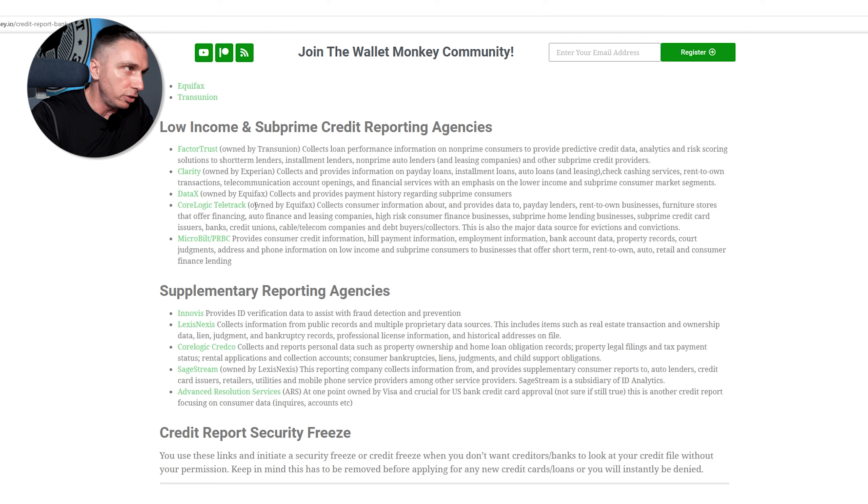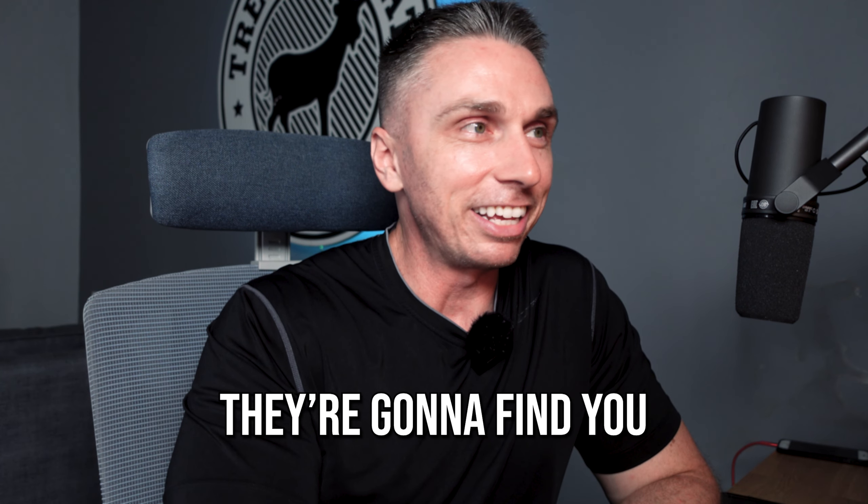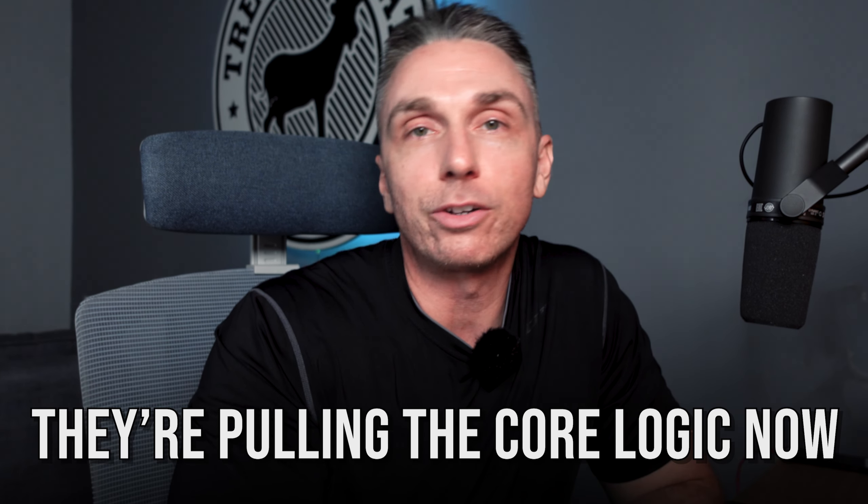CoreLogic collects consumer information and provides data to payday lenders, rent-to-own businesses, furniture stores that offer financing, auto financing and leasing companies, high-risk consumer finance businesses, subprime home lending businesses, subprime credit card issuers, banks, credit unions, cable and telecom companies, and debt buyers and collectors. It's also a major data source for evictions and convictions. They're going to find you — you can't hide.